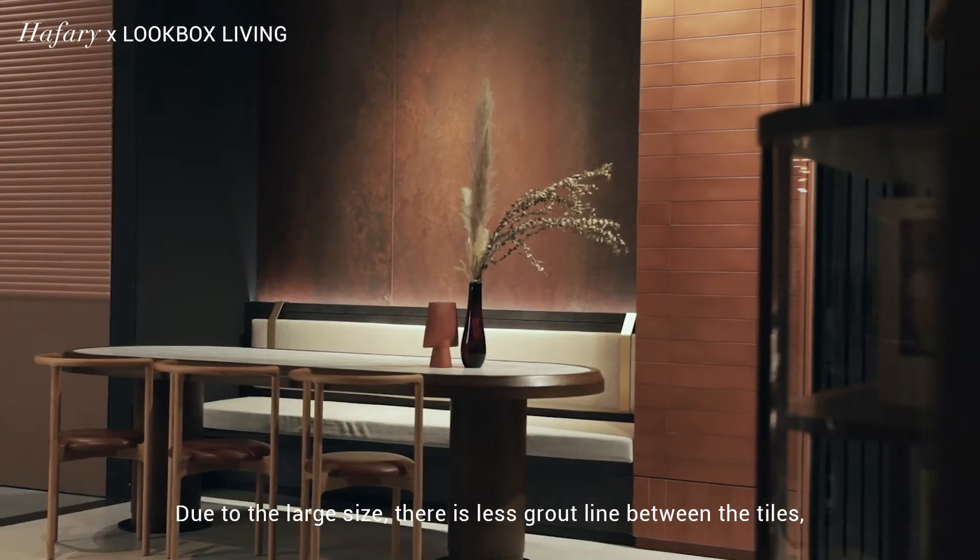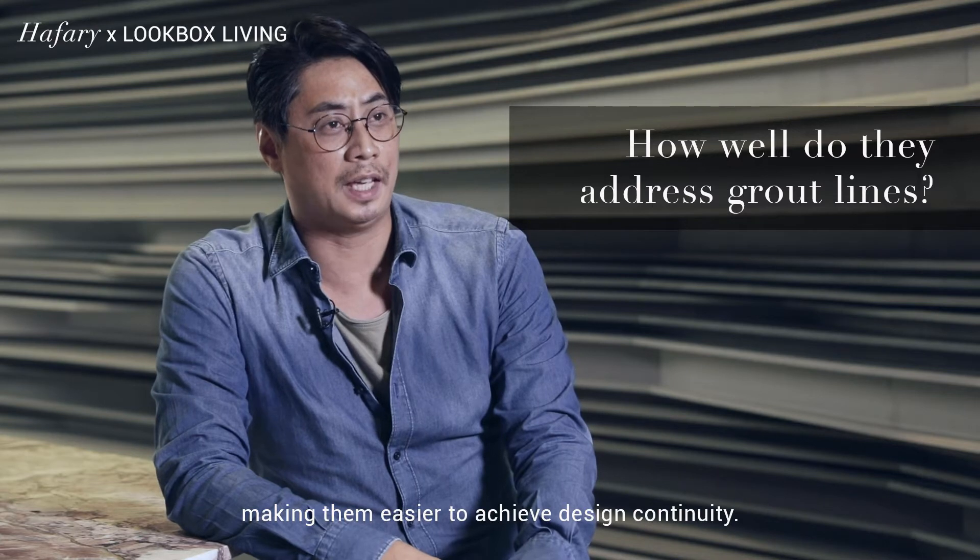Due to the large size, there's less grout line between the tiles, making them easier to achieve design continuity.